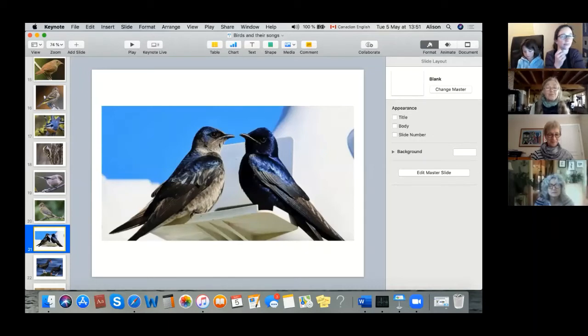These are Purple Martins — the largest swallow. The adult is the glossy one on the right and the female is on the left. Purple Martins are something of an endangered species success story. In British Columbia they came from about six pairs that nested in the Strait of Georgia. They're also aerial insectivores.